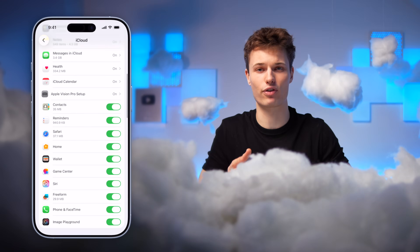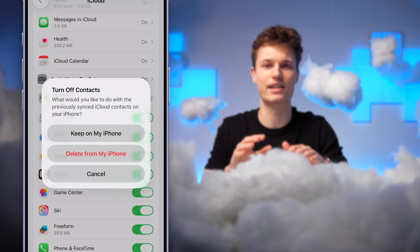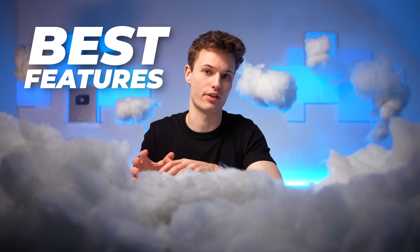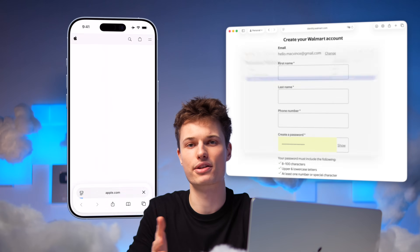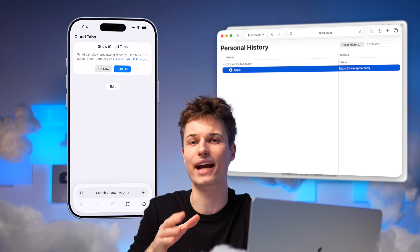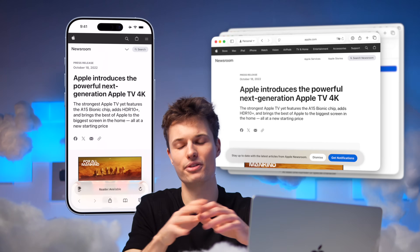You can prevent any app from syncing here — but for instance, if you do this with the Contacts app, your iPhone keeps a local copy, but any new contact you add won't show up on your Mac or iPad anymore. Some of iCloud's best features are the ones you barely notice: if you add a password on your Mac, your iPhone instantly knows and can fill it out. With iCloud Tabs, you can jump into any website on your iPhone that's already open on your Mac.